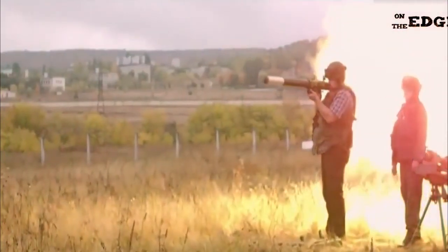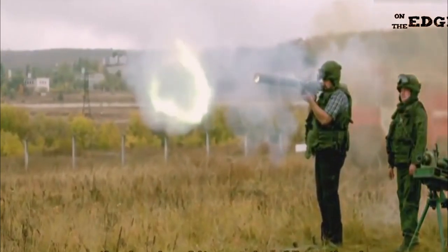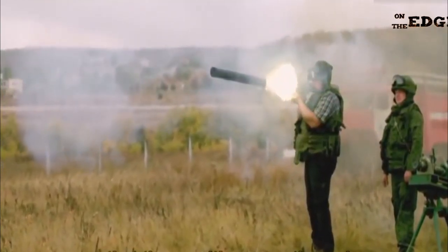The RPO-A Shmel consists of a launch tube and a rocket propelled projectile with a flamethrower warhead. The launch tube is made of disposable materials, and once the rocket is fired, the tube is discarded and cannot be reloaded.